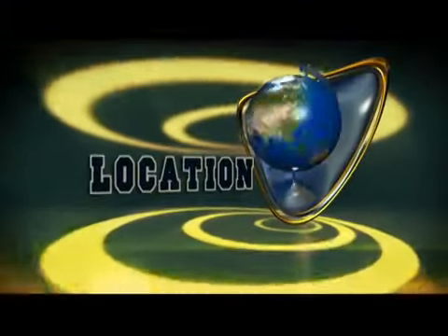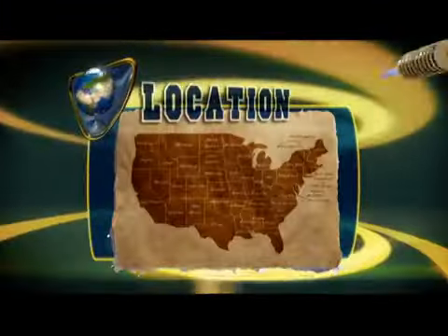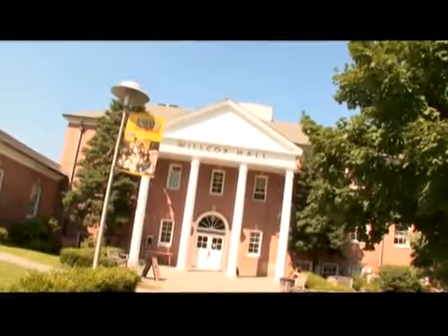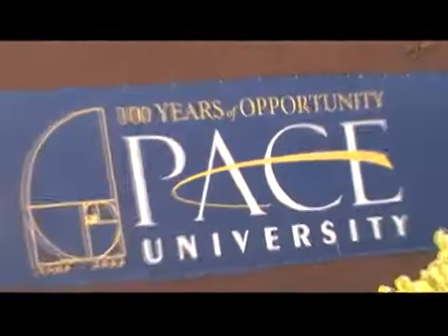Pace's Lower Manhattan Campus sits in the city's Financial District, just six blocks from Wall Street, five blocks from the South Street Seaport, next door to City Hall, and close to the Brooklyn Bridge. The Westchester Campus in Pleasantville is located in the heart of vibrant Westchester County, just 30 miles north of New York City.